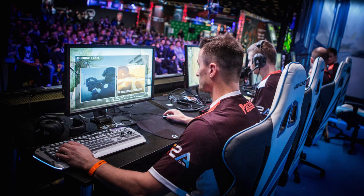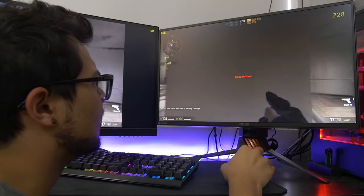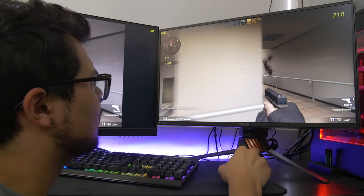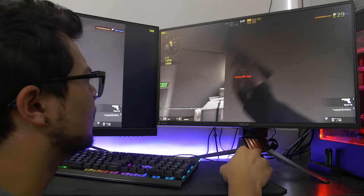I think professional gamers and those with super keen eyes are going to see the most value out of these types of monitors. At the end of the day, it's something you've got to try for yourself — go experience a 240Hz display firsthand, because everyone's perception of this is completely different.